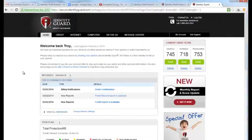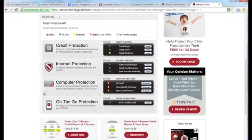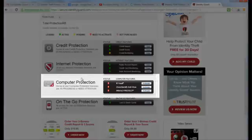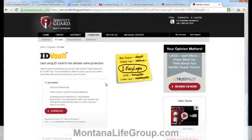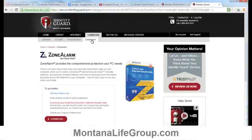Service with Identity Guard comes with an optional suite of computer protection services — three separate types of software protection that need to be activated if you want to use them. These aren't going to be automatically activated or installed on your computer; you have to choose which of these, if any, you want to use. But they're pretty good.